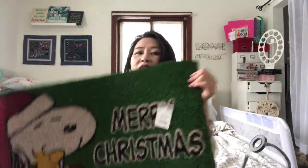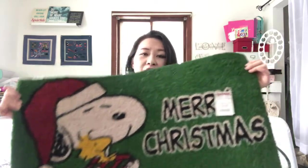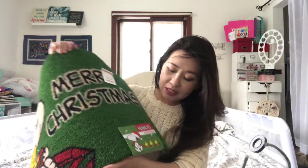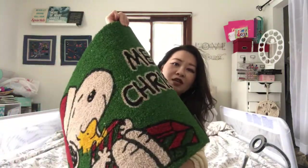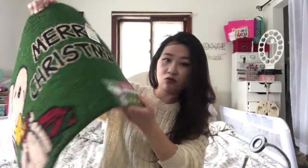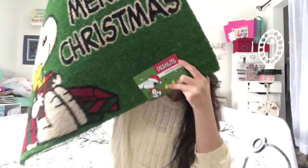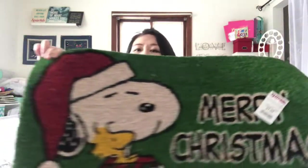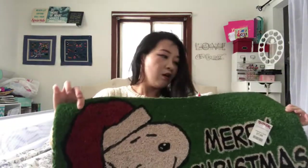For my last video I forgot to include this — from TJ Maxx I actually got this cute little mat. I know it's gonna be winter and I'm gonna have to do lots of sweeping, so I might as well get this. It's a Snoopy — Pina's Koi Koi doormat — and it's $7.99.